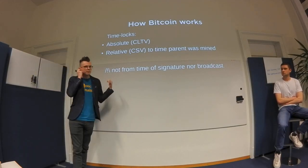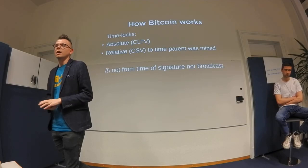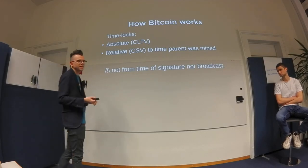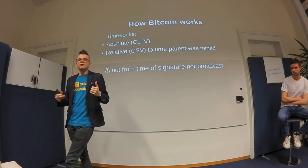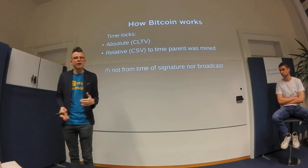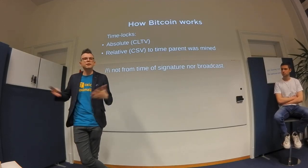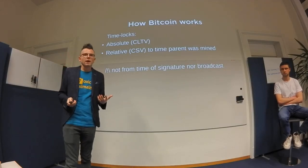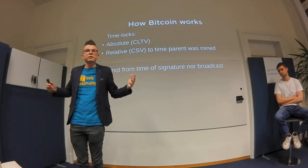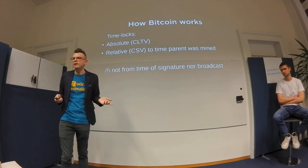An important point: Bitcoin doesn't have a single mempool. Every node has its own mempool and they're not synchronized, so there's no such thing as a single mempool. This means we cannot do a timelock saying 'from the time I broadcast my transaction, wait six blocks before mining.' This would be a great way to revert transactions, but it's impossible. We cannot do time-of-signature or time-of-broadcast due to this mempool problem.